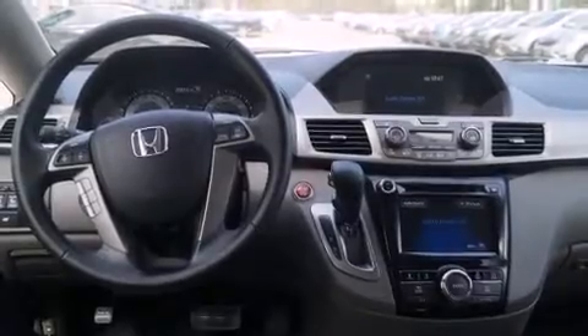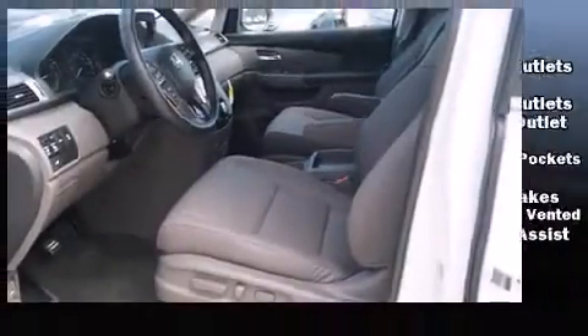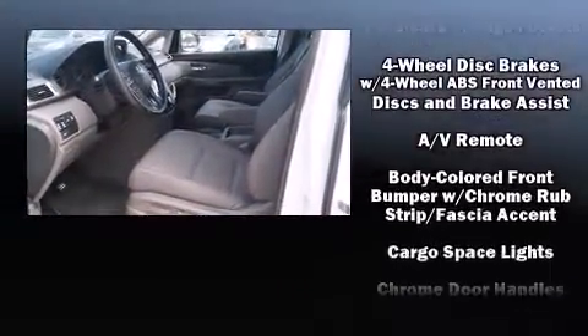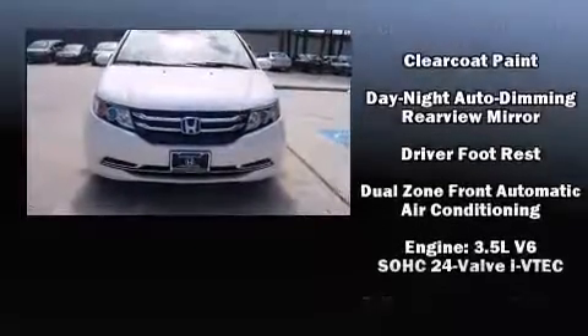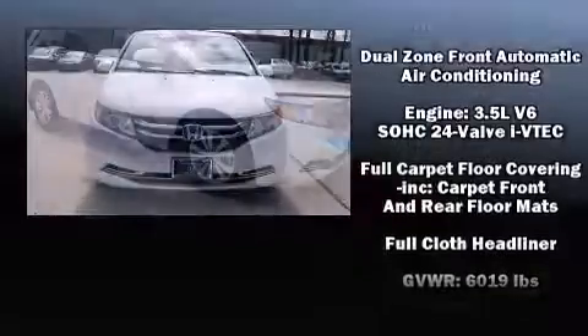Audio features include a CD player with MP3 capability, rear-mounted audio controls, steering wheel-mounted audio controls, and seven speakers, enhancing the audio experience throughout the interior.